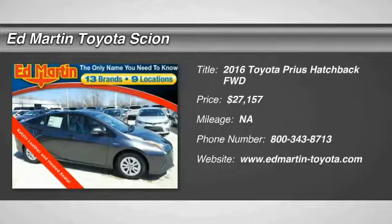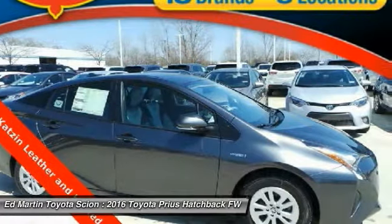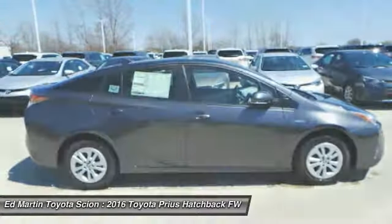2016 Prius. Prius offers harmony between man, nature, and machine. Using the wind, the sun, and advanced hybrid technology, Prius is a true full hybrid.